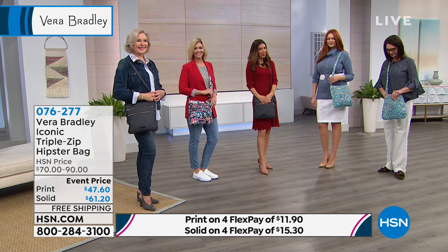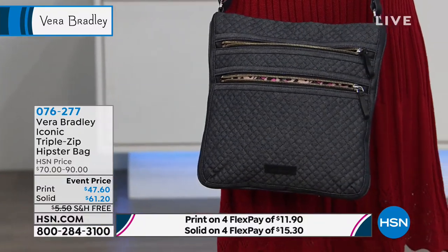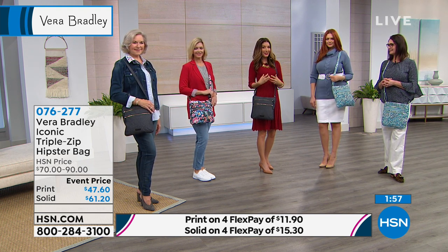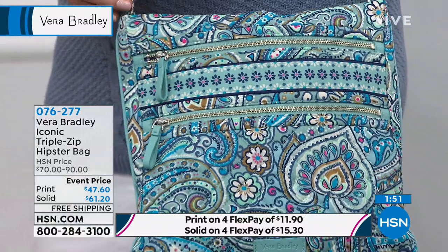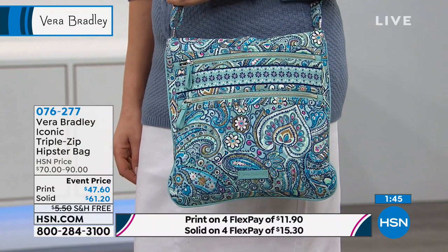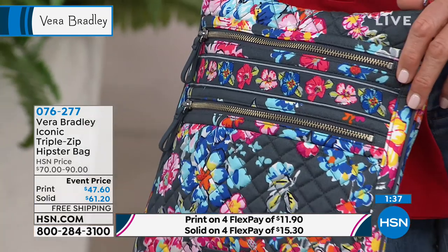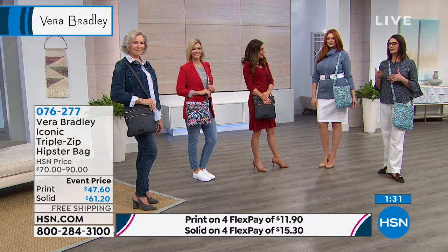Tell us a little bit more about the history of Vera Bradley, because this is a new brand to us here at HSN. Of course I've seen it for years — my mother-in-law collects Vera Bradley, my sisters and sisters-in-law collect Vera Bradley. If you're watching, you probably have that signature Vera Bradley print that takes you back to the year that you purchased it. We do about three to four prints every season, and we have between four and five seasons a year — spring, summer, fall, winter, and usually holiday. We always like to bring the newness, so there's something for everybody.